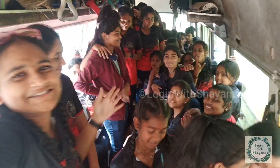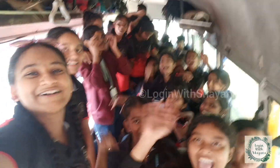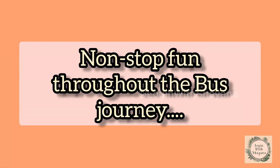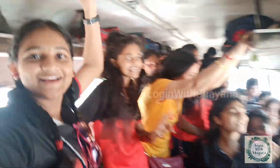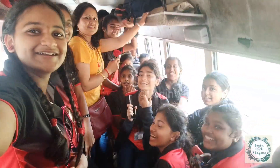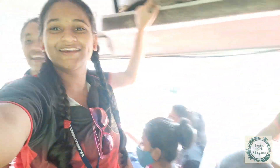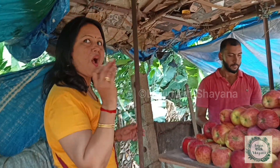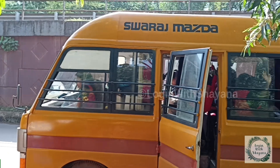This is a bus with just 30 capacity and we are more than 50 here — you can all see how squeezed we are in the bus. Everybody say hello! Ma'am has just stopped by to buy some apples for all of us.